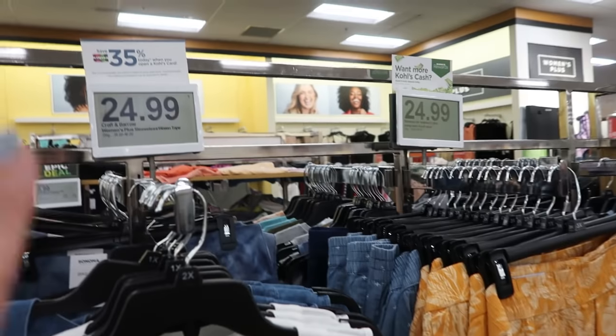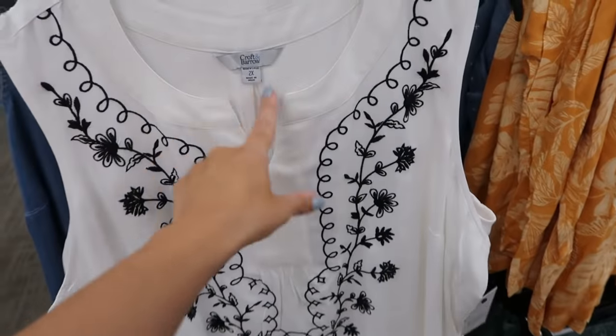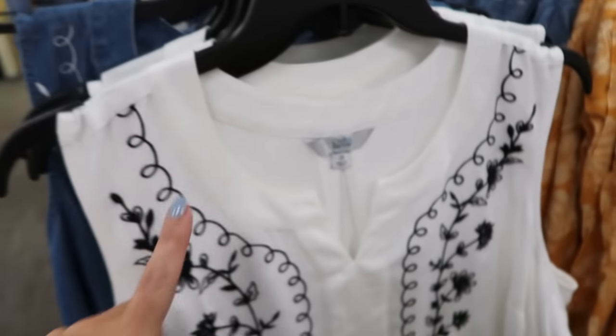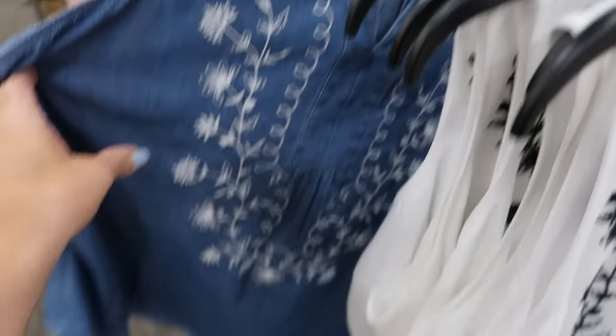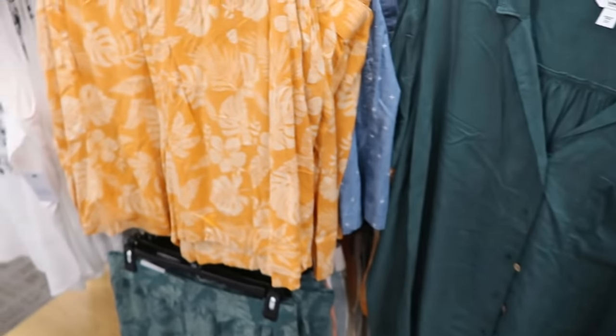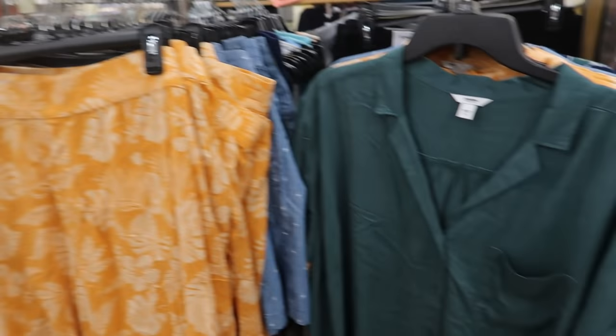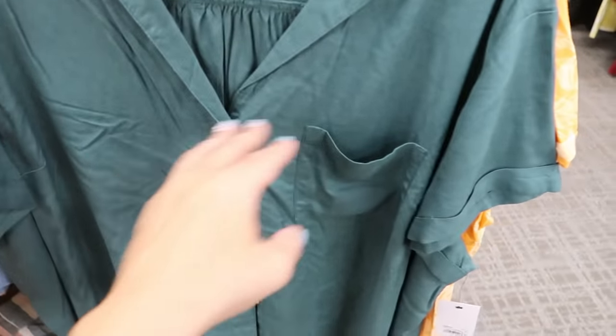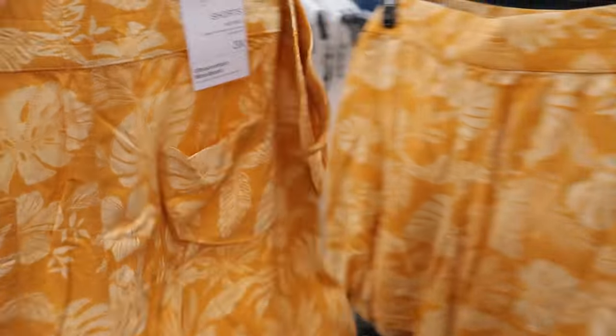This pretty top from Croft and Barrow also looks new — $24.99, little V-neck detail, really nice embroidering, more of a rayon type fabric. Comes in the white, the black, and then also the denim. I also showed you these tops and shorts but they're going to be on sale for $24.99. It's just like a button, really lightweight roll-up top — super flowy. The shorts are really good too, with elastic at the waist and pockets in the back.